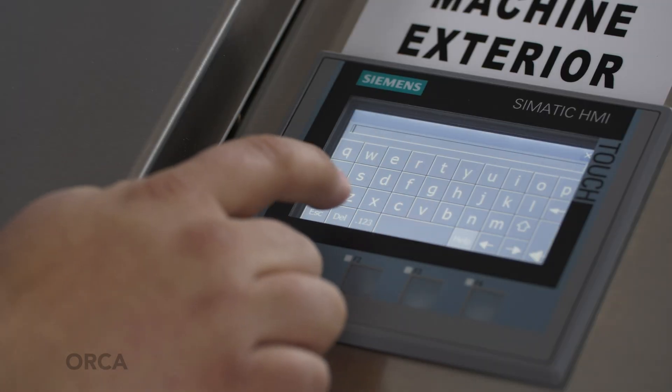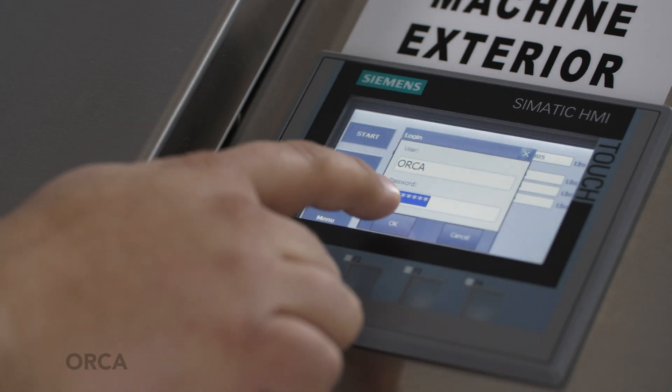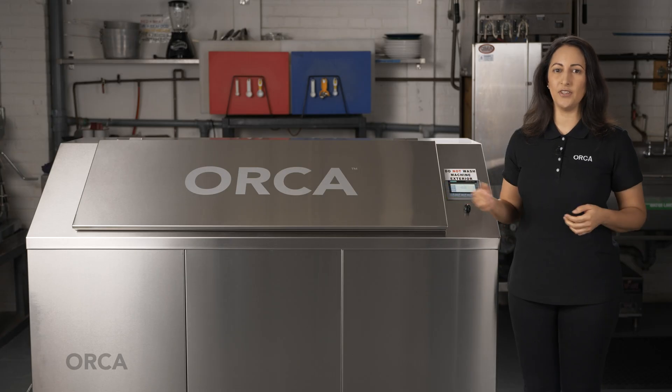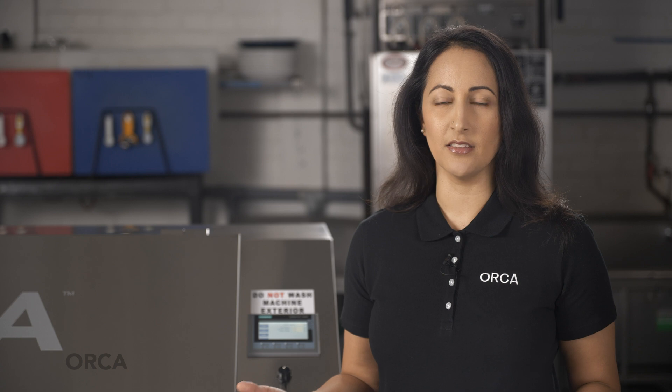Some models are equipped with locking doors and some can be password protected. To feed these Orcas, simply type in your password and hit the open button on the touch screen. Authorized personnel simply lift open the large feed doors and place the acceptable food waste inside. Operators must be aware that because the machine is equipped with scales, the food waste you're adding to the machine should not be rested on top of the unit prior to opening and feeding, and all items on the countertop's surface should not be removed during the feeding process in order to ensure accurate readings.